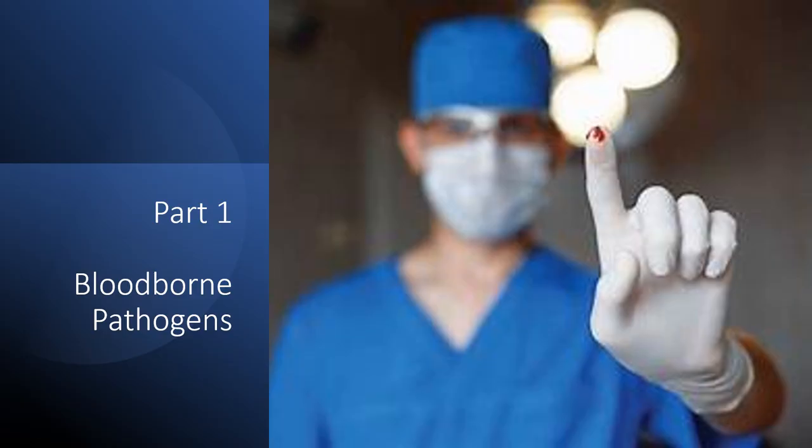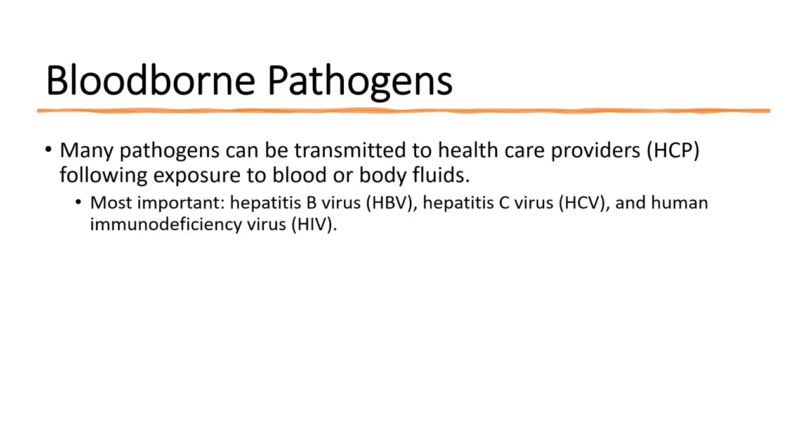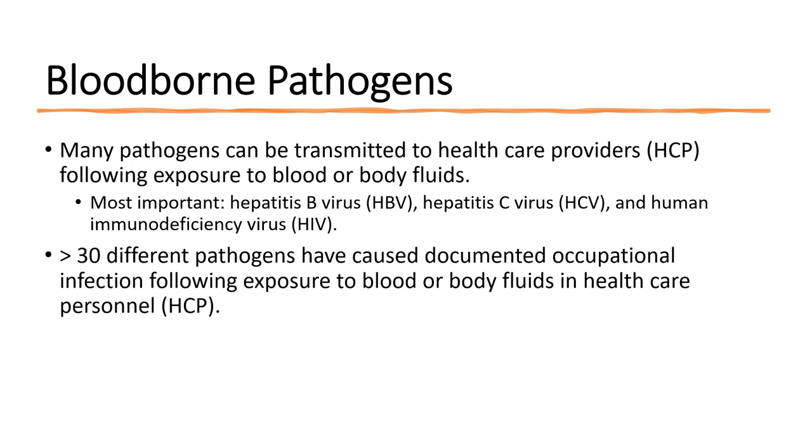Let's begin by discussing the pathogens that can be transmitted to a healthcare worker through exposure to blood — the so-called blood-borne pathogens. The most important of these are hepatitis B, hepatitis C, and HIV. Today we'll focus on the transmission and prevention of these three viruses, although there are more than 30 different pathogens documented as occupational infection hazards following exposure to blood or body fluids in healthcare personnel.